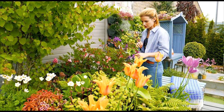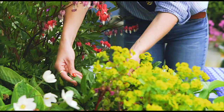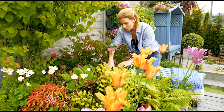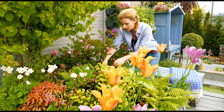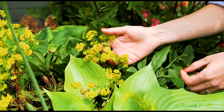Next up I've got hellebores. These are finished flowering but they will leave you with a lovely glossy evergreen leaf. This is a lovely variety — even though it doesn't flower at this time of year, it flowers in wintertime and it leaves you with a nice filler. This foliage is a lovely foil for other plants.